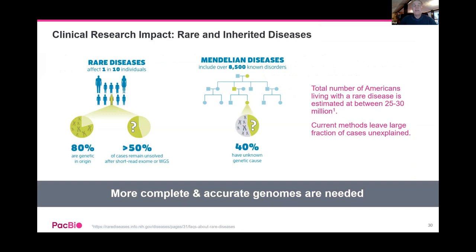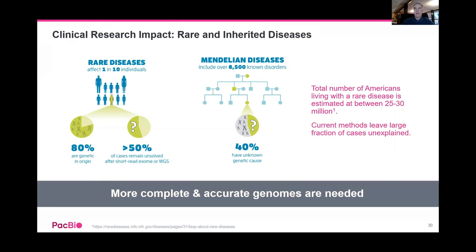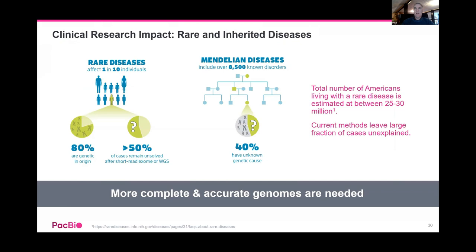Into rare and inherited disease: it's estimated that between 25 and 30 million Americans are living with a rare disease, affecting about one in 10 people globally. About 80% are genetic in origin, and well over 50% of cases the reason has been unknown until recently. It's been very difficult with preceding technologies. The call was made that more complete and accurate genomes are needed to find these rare inherited diseases. Karyotype screening historically explained about 5% of rare inherited disease cases; microarrays gave maybe up to 10% solve rates; short read sequencing (whole genome and exome) increased solve rates to 30–40%.